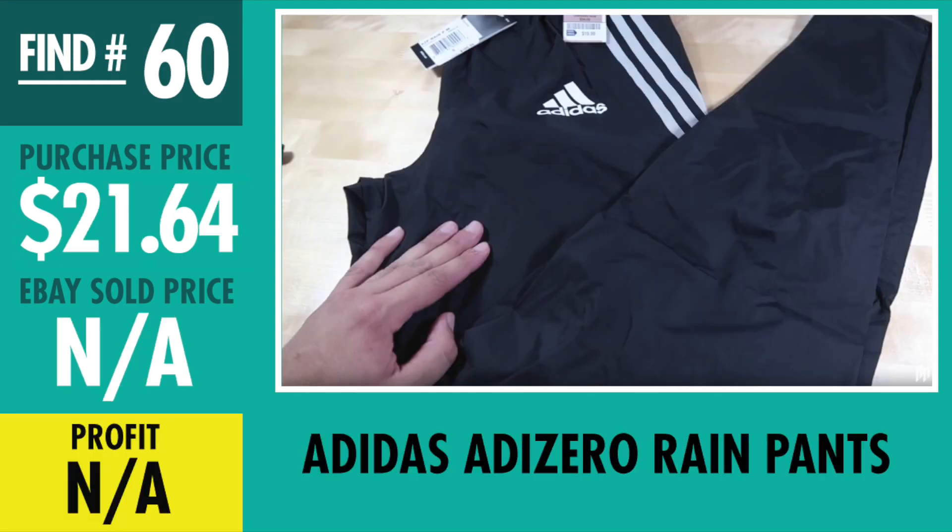Find number 60, unfortunately did not sell — Adidas Zero Rain Pants. Retail on these is $100 and completed listings looked promising, everything looked good. I only paid $21.64 and it still hasn't sold yet. I'm probably going to have to lower the ROI and sell it — I guess nothing really that special about them.